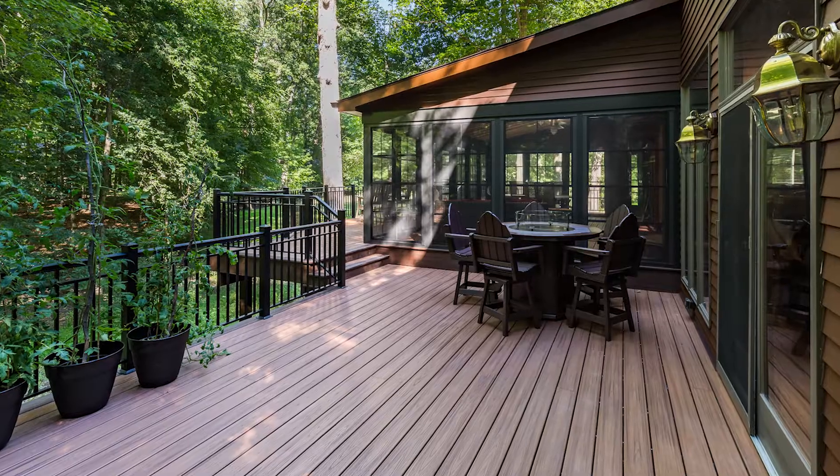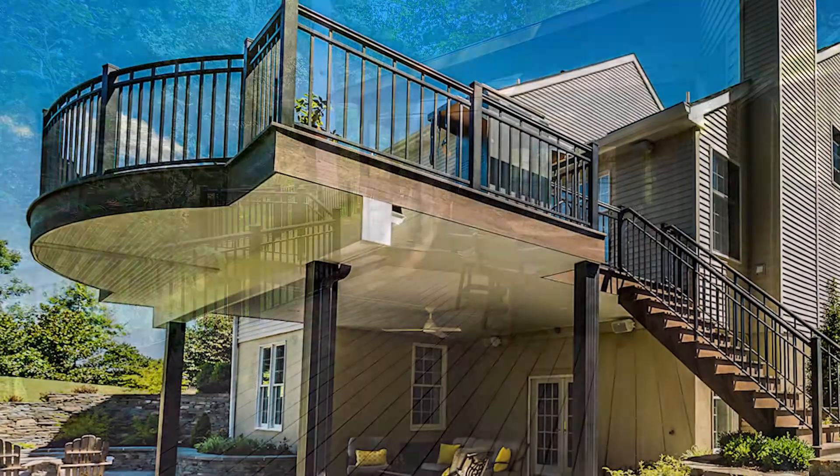Dave Porter with VouchVideo. When it comes to deck builders in Hunterdon County, Mercer County, Bucks County, Somerset County, I'm standing with one of the finest deck builders. I'm standing with Joe from My Deck.